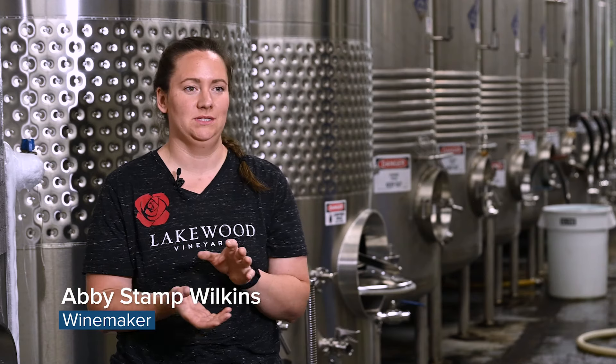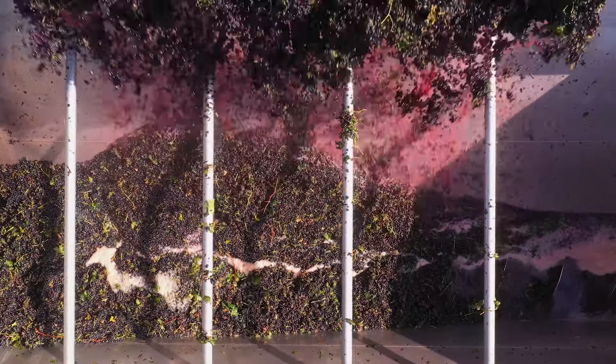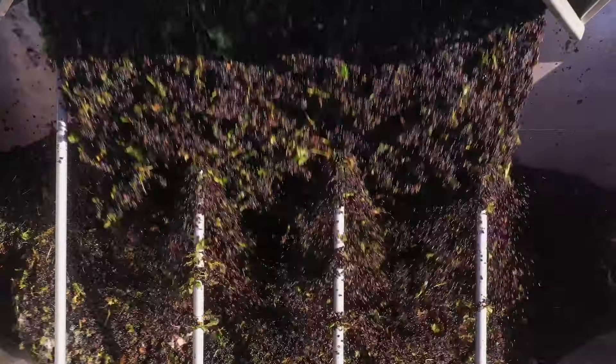Harvest is the busiest time for us in the winemaking industry, but it's just the tip of the iceberg as far as the whole process goes. Once the grapes are picked, we have to process the fruit right away — we crush and de-stem them, then press them if it's going to be a white wine.